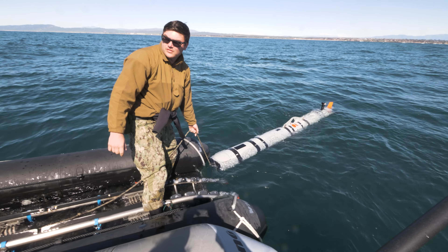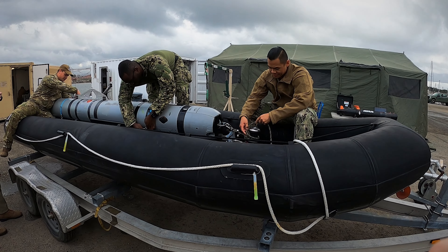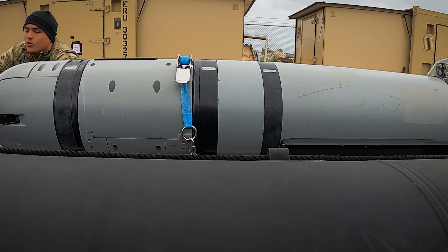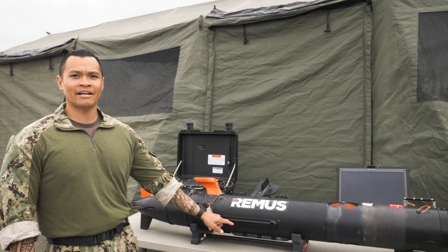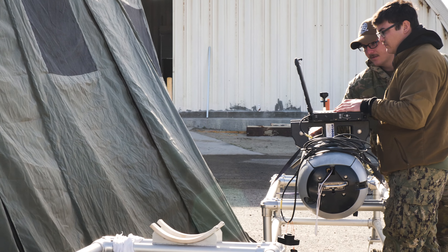Navy EOD is oftentimes chosen because we have the largest portfolio of UUVs within the Navy. We send out our unmanned underwater vehicles — Mark 18 Mod 1 or Mark 18 Mod 2 — to do what's called a search and classify mission. They run in a lawnmower-like pattern and collect side-scan sonar data or volumetric data that is then downloaded and processed.